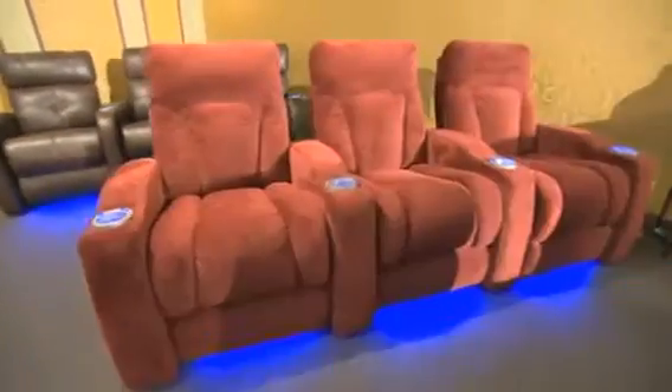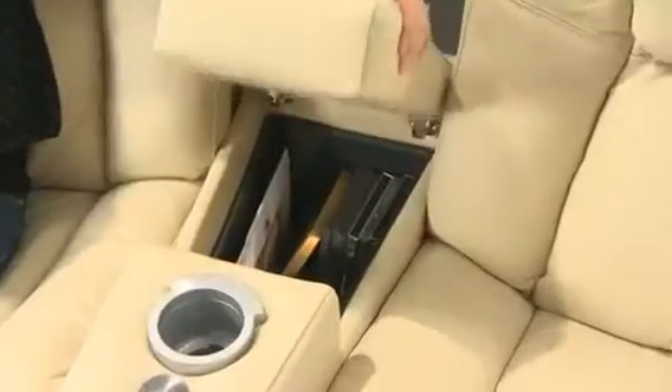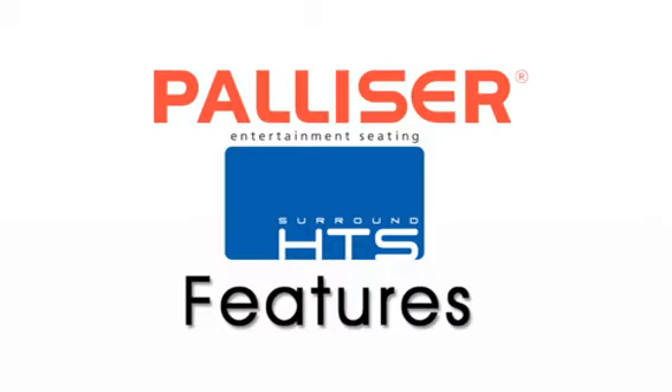With Surround HTS, you can choose from over 25 styles. Go beyond a reclining sofa. Discover endless configurations using pieces such as wedges with cup holders or storage, and drop down tables. Let's take a look at some of the exciting features.